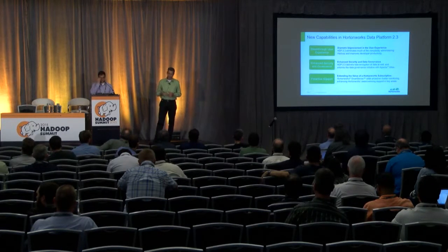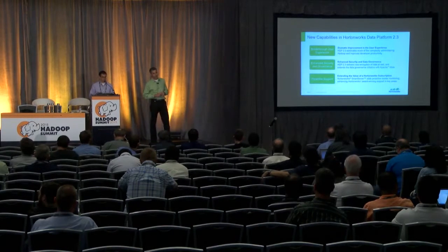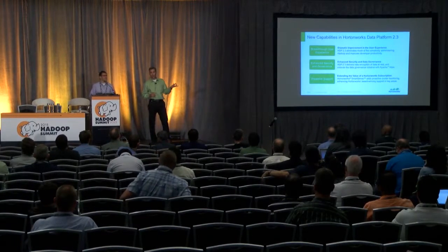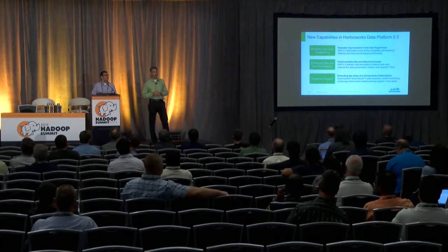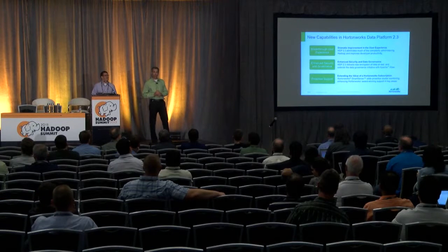What we announced on Monday through press release — and what we're going to show you today — are three things we've been focused on over the last six to eight months. Number one is a new breakthrough user experience. How many of you have been using Hadoop for more than a year? How many for less than a year? How many of you who've used it less than a year love the command line interfaces? I see some smiles.